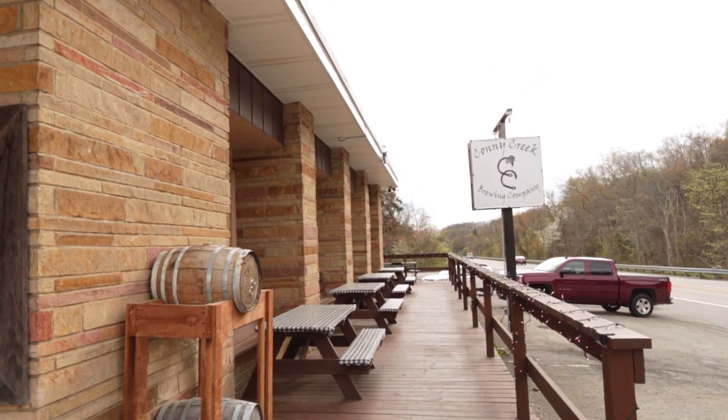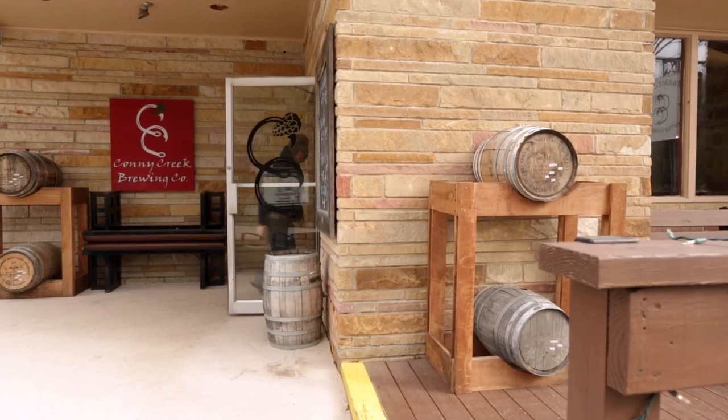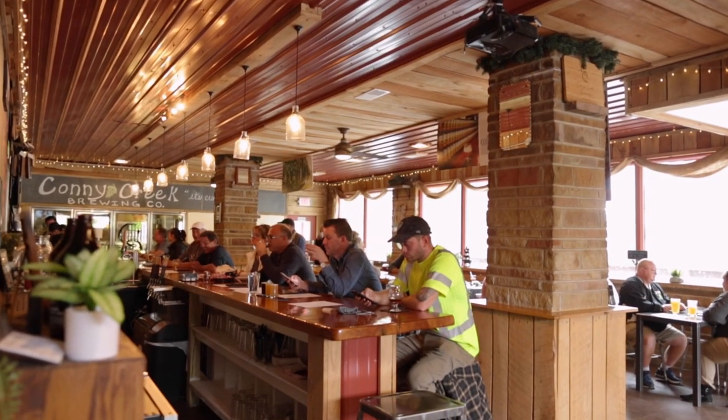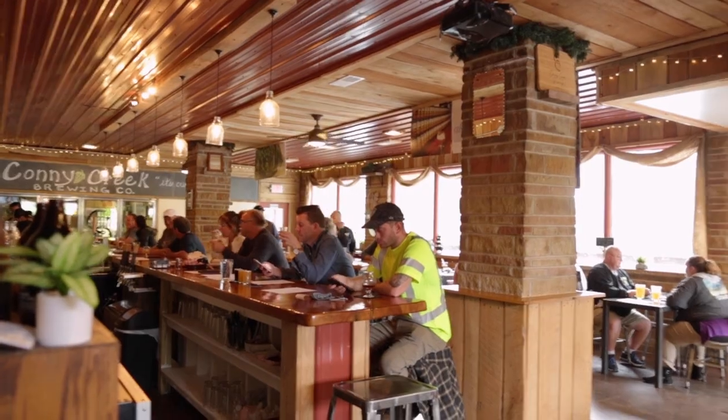We're in the heart of all the little towns around here — it's almost a perfect location. We're on a major highway for going to Pittsburgh or going to the outskirts of this area. It's a small footprint here, but we get a ton of local support, which is what we're looking for. A lot of regulars, a lot of people that made friends here, a lot of local connections.